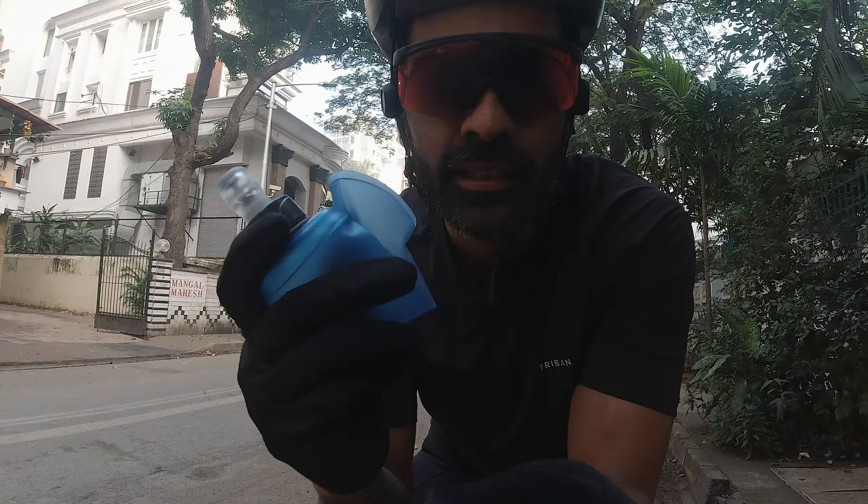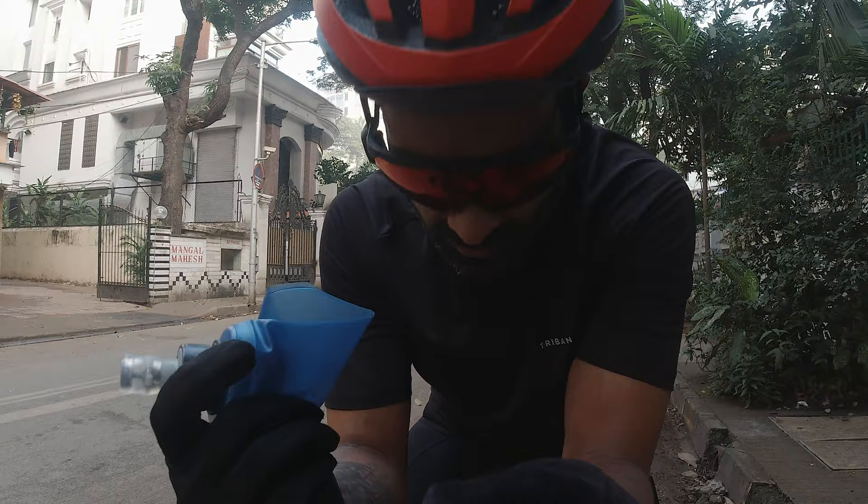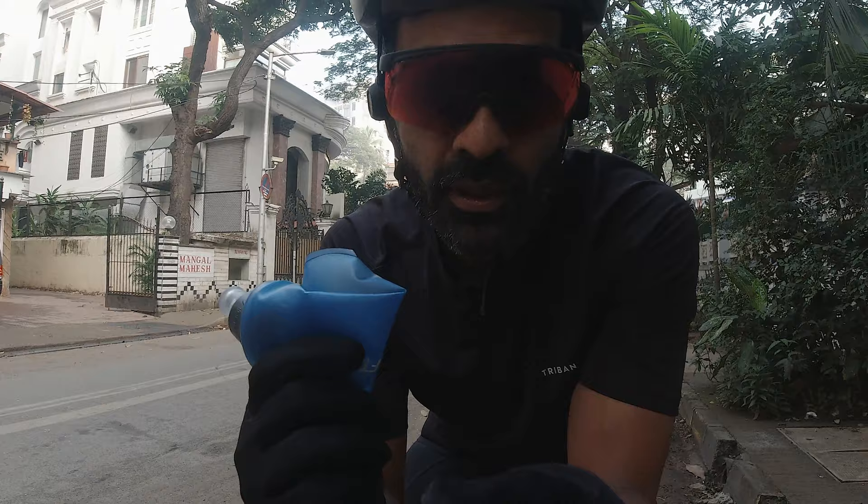I like using a soft flask because it folds and becomes lighter, so it's a lot easier to put in the pocket. Plus you can refill it and it just makes the bike look a lot cleaner. You use a soft flask a lot when trail running, so I basically just took that concept and with the cargo bib it goes really well.